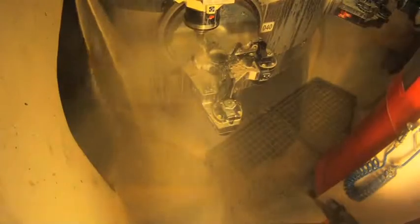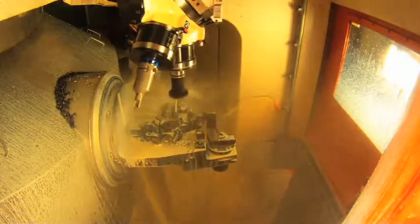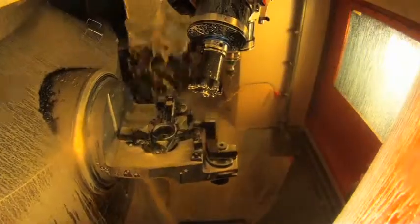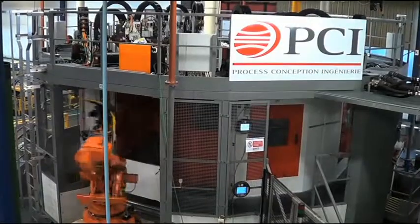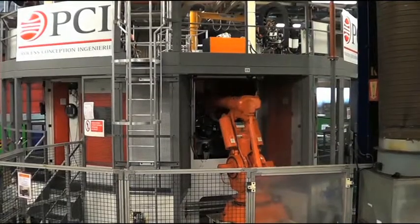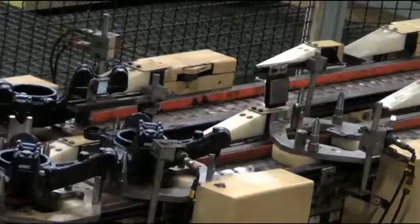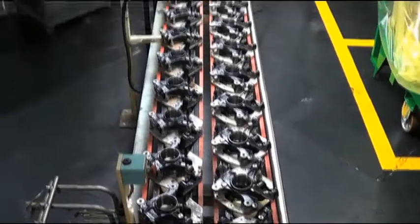Thanks to the flexibility of this transfer machine, customers can forward-think upgrades of products with ease. With this rotary transfer production centre, PCI-SEM showcases its skills in designing and executing quality and very high performance production systems.